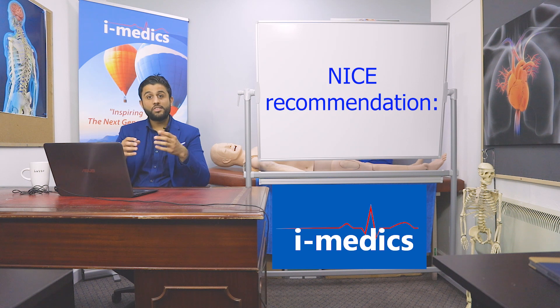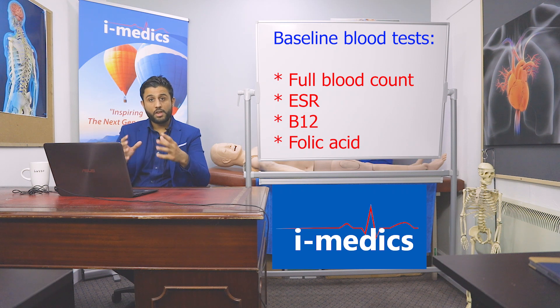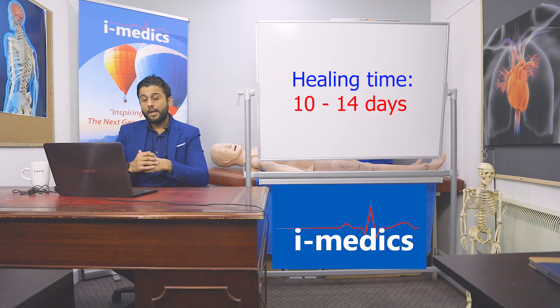NICE does recommend that if you suspect a systemic disease, you can do a baseline blood test. Things you'd do would be a full blood count, an ESR, a B12, and a folic acid, just to make sure there's nothing else going on. Most of these ulcers do heal within about 10 to 14 days.